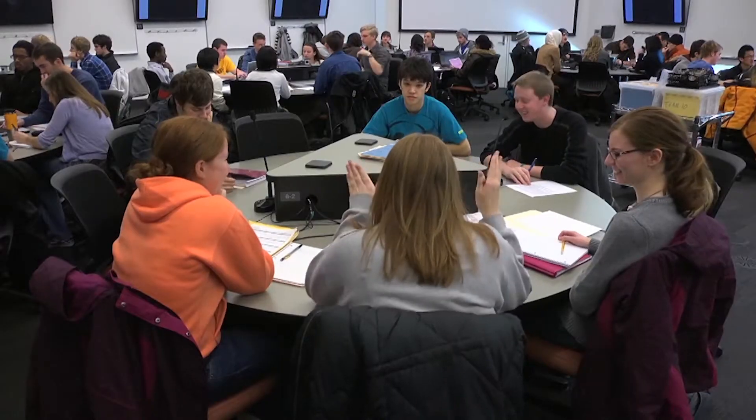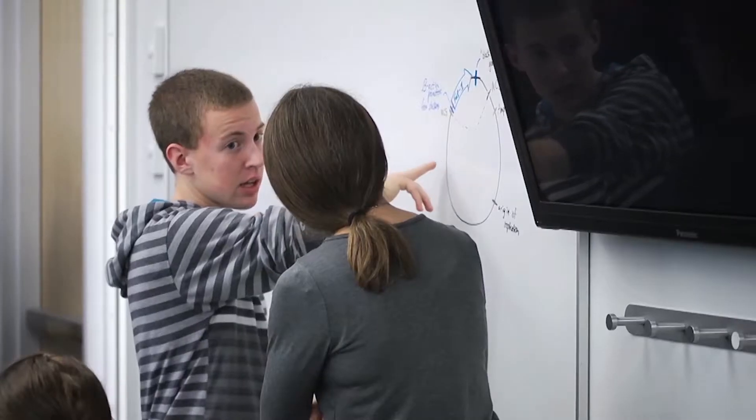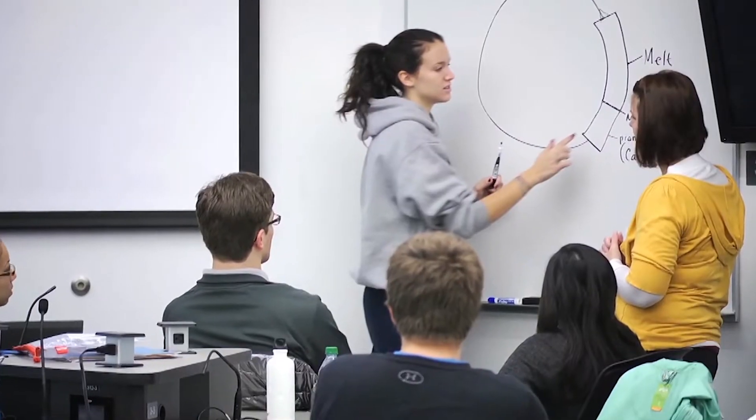As I give the exams, the students take them first individually — there's a 75-minute period where they take the exam as individuals. That's followed by a 45-minute period in which the students take the exam collaboratively. They answer the questions again, but now they can discuss them. A lot of times they'll get up and use the whiteboard to draw pictures, so it becomes a very active type of environment, which you don't see when they're taking the exam individually.